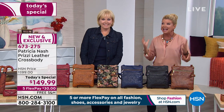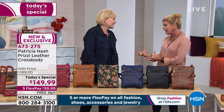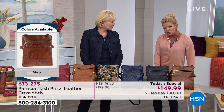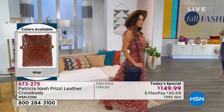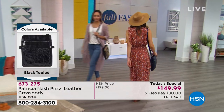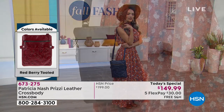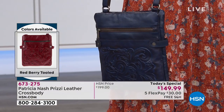You really highlighted so many things that as women with a crossbody — either it's too small, too long, too short, not big enough, or too bulky. You solved all those issues.